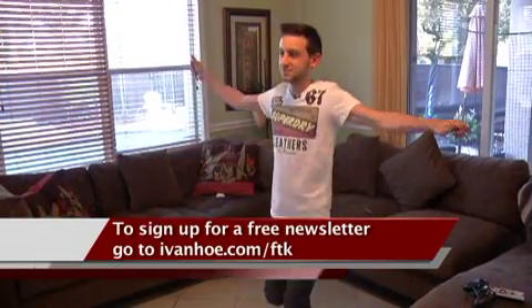Thomas says he feels a lot better — more healthy. He gained weight and feels better about himself. I'm Marty Salt reporting.